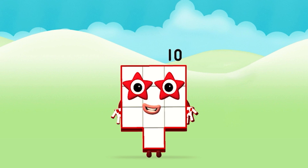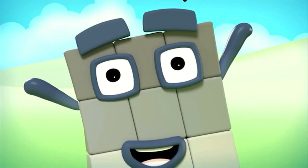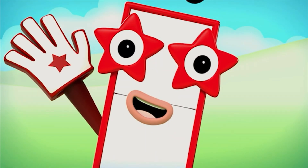Great! You made number block ten! One, two, three, four, five, six, seven, eight, nine, ten!